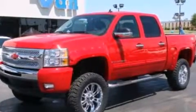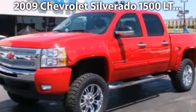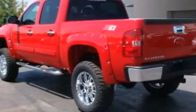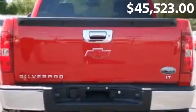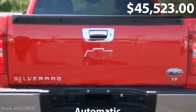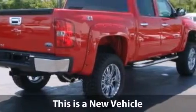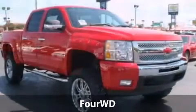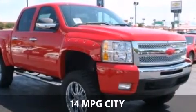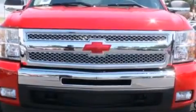Feel the power of this 2009 Chevrolet Silverado 1500 LT. This Silverado 1500 LT features a 5.3-liter V8 16-valve engine, automatic transmission, and low miles, with a fuel consumption of 14 miles per gallon in the city and 18 miles per gallon on the highway.